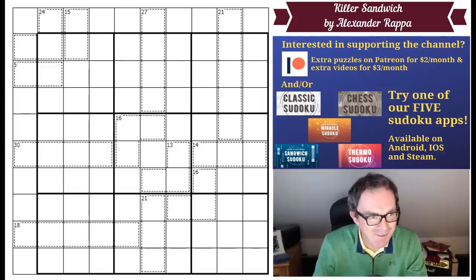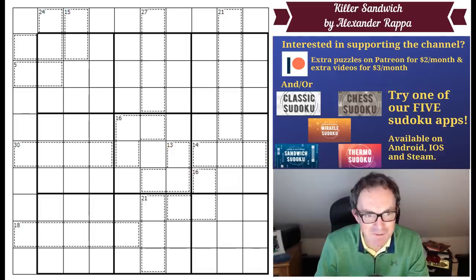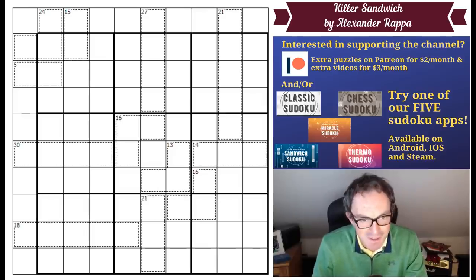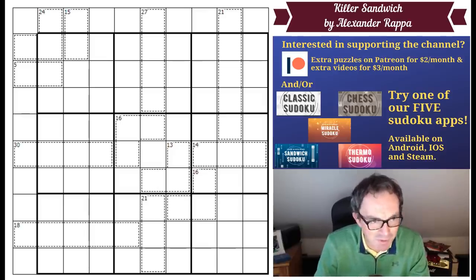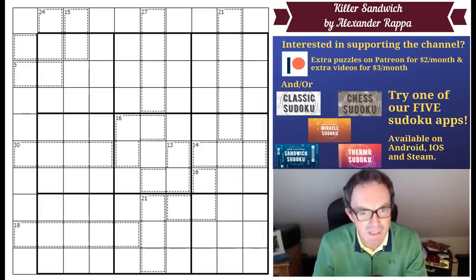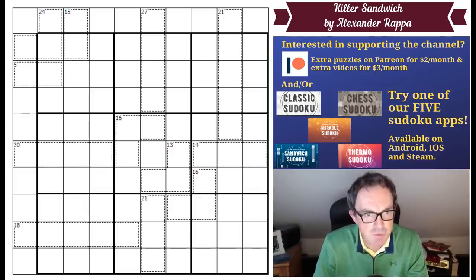Hello and welcome to Sunday's edition of Cracking the Cryptic. Today we're taking a look at a very highly regarded puzzle by constructor Alexander Rapper, one of the names who will be featuring in our upcoming book. Although this puzzle was inspired by an absolutely brutal puzzle by Fistemafell, I'm assured this one is far more approachable. I do think this one is meant to be relatively doable.